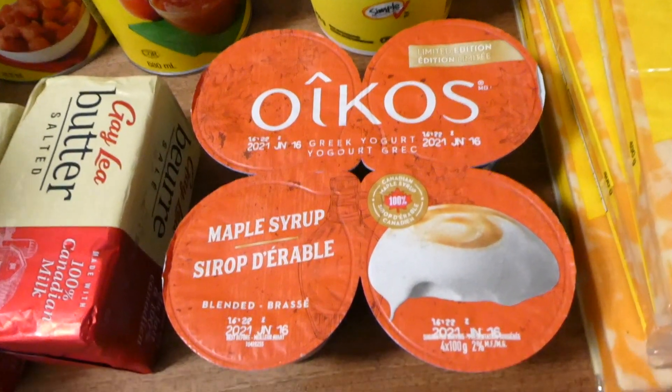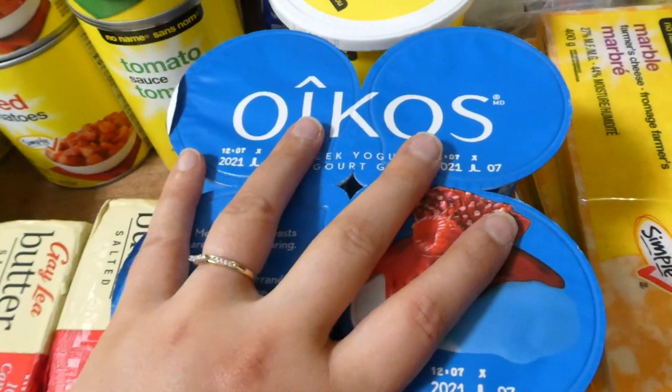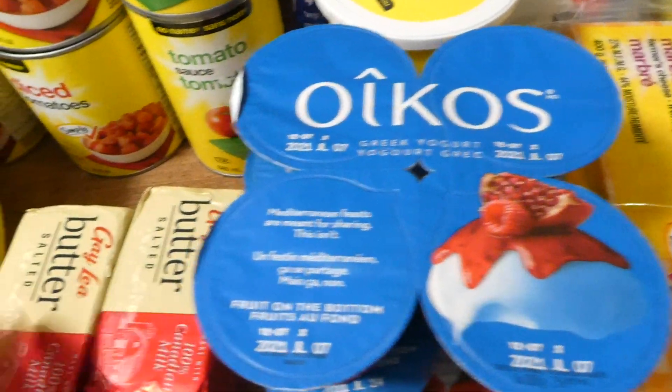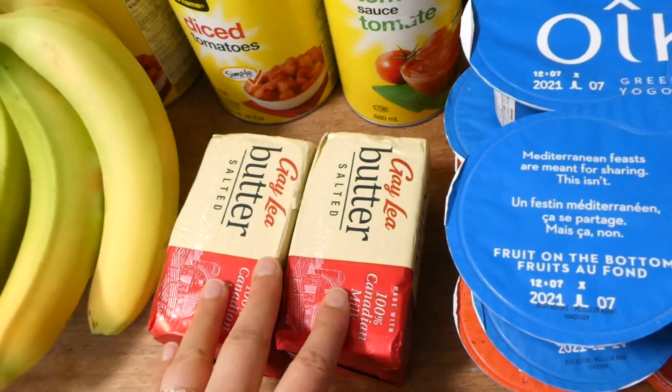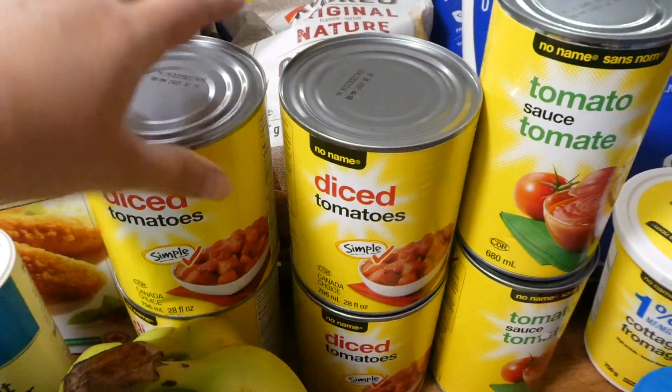We've never tried this one — oh, maple syrup? That is not what I ordered! I ordered a pink lemonade yogurt, I'm sure I did. We'd never tried the pink lemonade, and we've never tried maple syrup either, so I guess that's what we're trying this week. Sometimes you get surprises with online grocery orders.